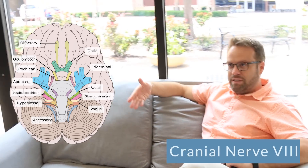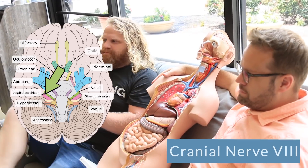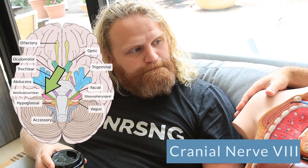Cranial nerve number eight is your vestibulocochlear. You use cranial nerve number eight in hearing. You hear someone say, 'Hey, you can sit over here, come sit down by me.' That's using cranial nerve number eight, your vestibulocochlear nerve.